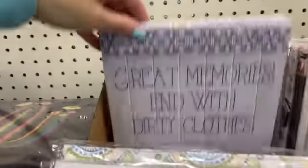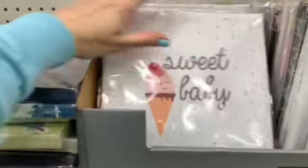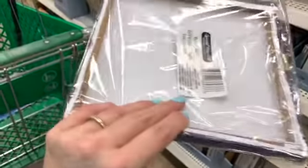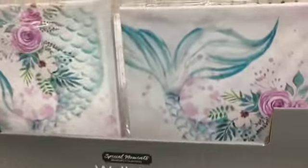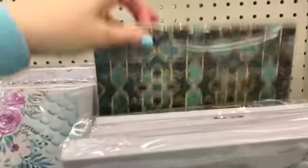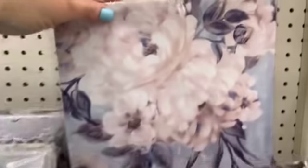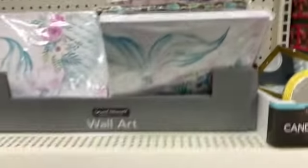I have seen some of this wall art in another location. Look at this one — oh, look at the cactus. That one's pretty. 'Bloom with Grace' — so pretty.